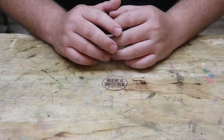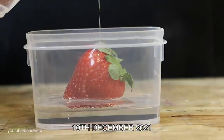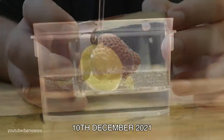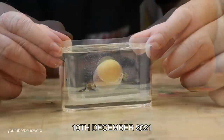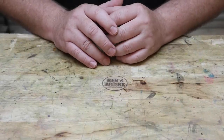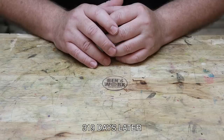So first up, we have the Strawberry and the Grape. Now these were first poured on the 10th of December 2021. Well, as you just saw, apart from losing their colour, they looked quite good. But how do they look now, 319 days later?